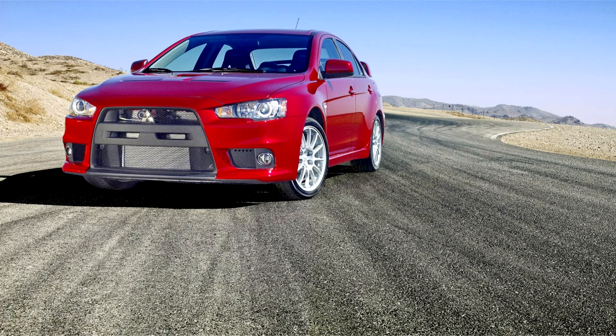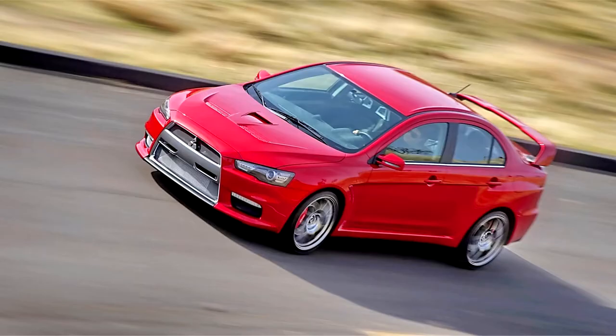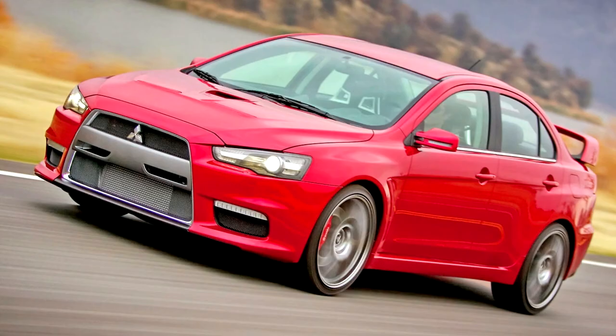Mitsubishi Motors would later state that, further to some comments published in the press recently, production of the current Lancer Evolution continues as planned. As for its successor, regulations and market feedback will dictate its engineering package and architecture. Industry analysts read the statement as indirectly hinting that the Evolution nameplate will remain, but is likely to feature an environmentally friendly powertrain, possibly electric or hybrid, in line with increasingly stringent emission and environmental regulations.